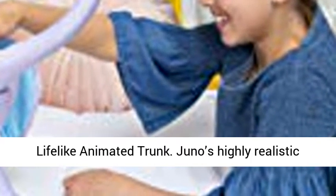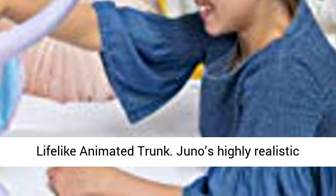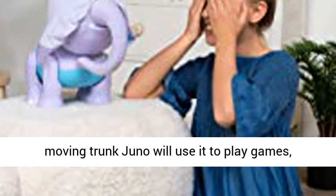Juno's highly realistic moving trunk means Juno will use it to play games, interact with her accessories, make adorable trumpeting sounds, and so much more.